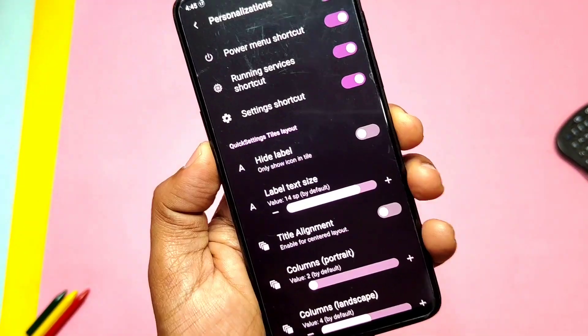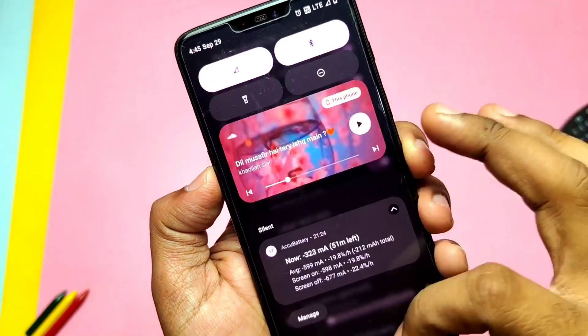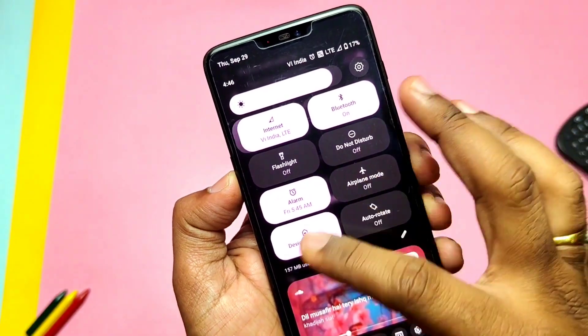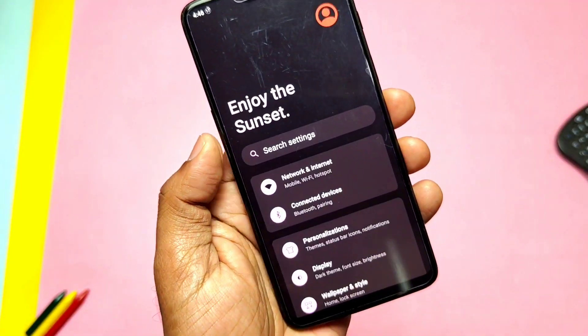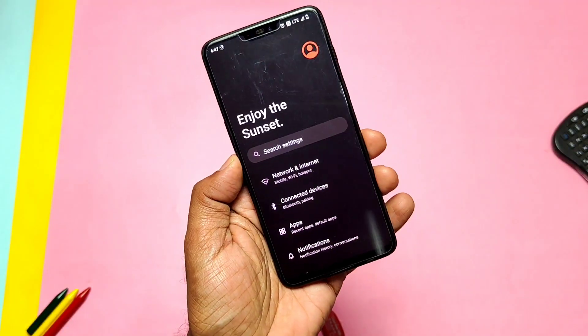Other different customizations include height level control in the Quick Setting panel and changing the time alignment, giving a different look to the QS panel. Another unique customization is the Settings style, which has been implemented here — you get different styles that give a completely different look to the display.